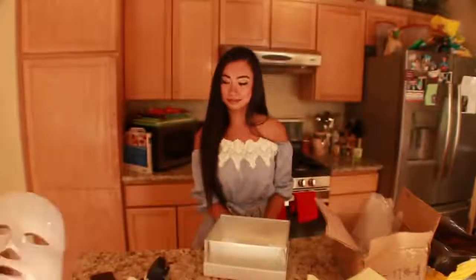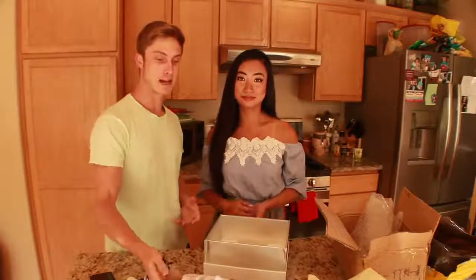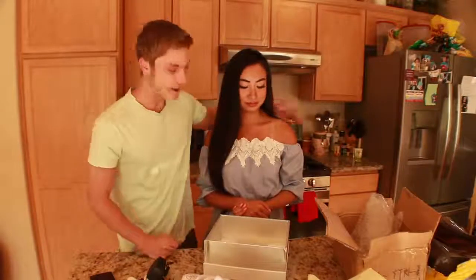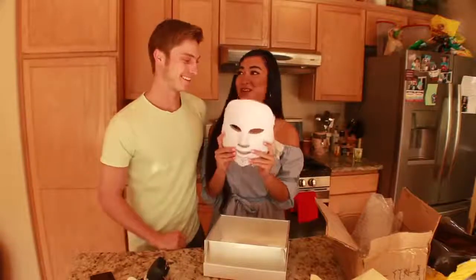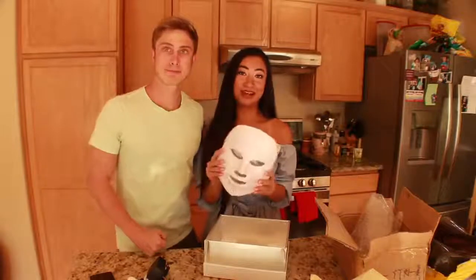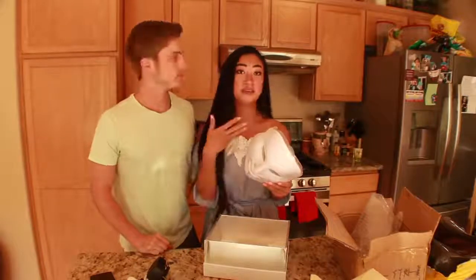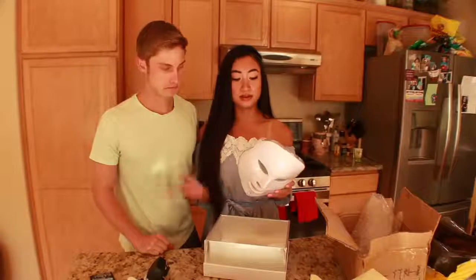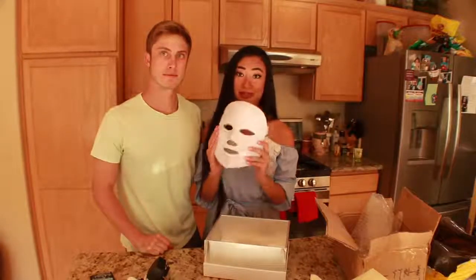We're going to let Iris kind of test this thing out and get back to you guys with a further review and in-depth look at the product. Iris, what do you think? I'm really excited — you better not wear this at night and scare me! I also have combination skin, which means I have an oily T-zone and the rest of my face is dry, so the fact that this mask has multiple uses and can combat both of those problems makes me really excited to use it.